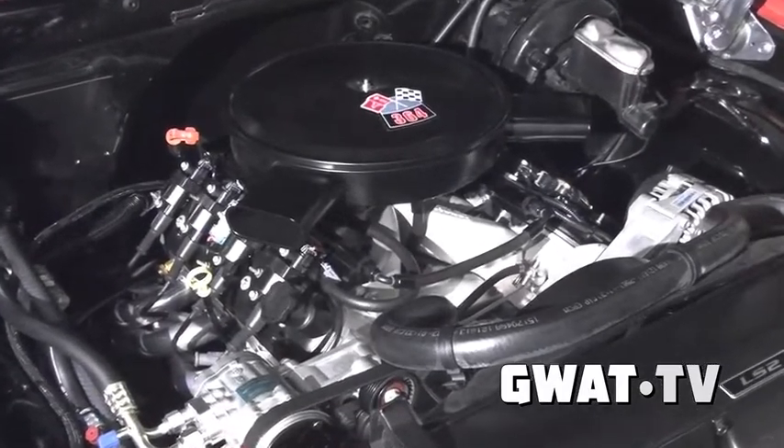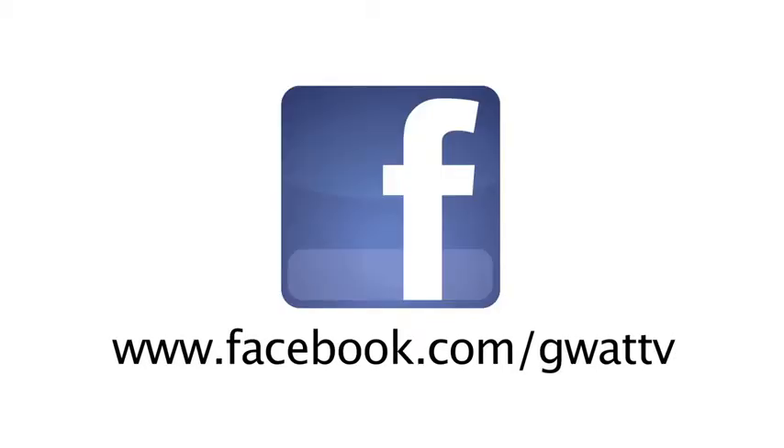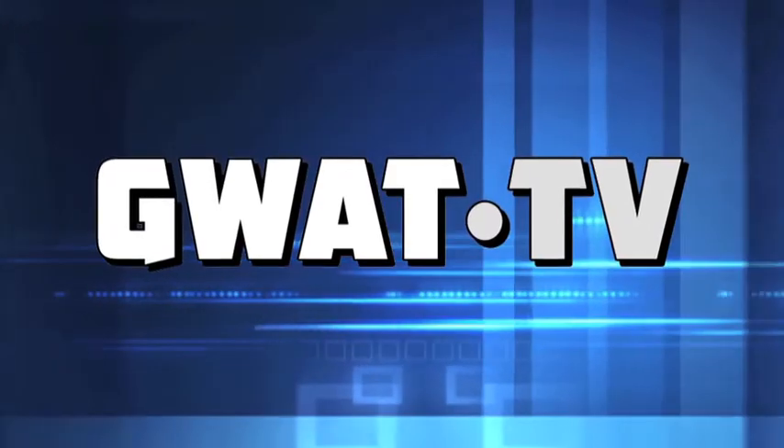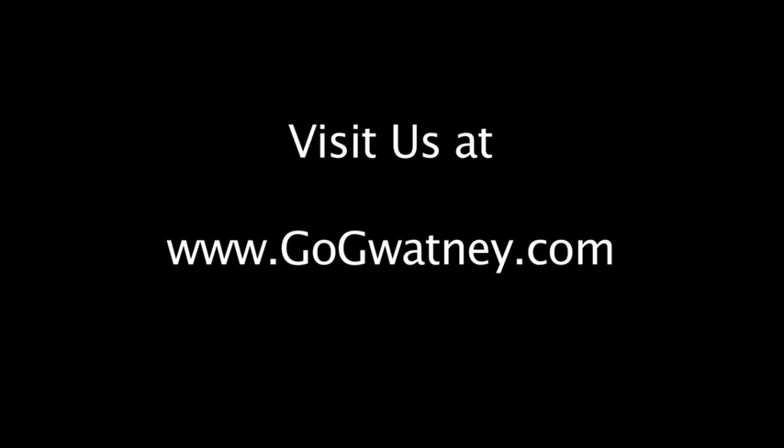We appreciate you bringing it on the show and can't wait for your next Gwatney project — what you're going to bring up next. You never know, you never do. Scott Romine for Gwatney TV. We will see you next time. Please follow us on YouTube and Facebook. We'll see you next time.